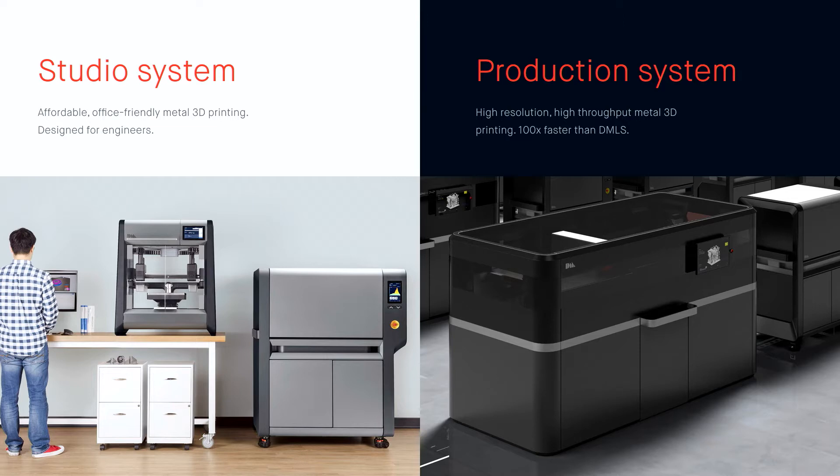We have two products. The product on the left is our Studio System — you see our printer here on stage. This is the first office-friendly metal printer in the market. The full end-to-end system is office-friendly: there's no venting required, all the products fit through a door, all you need is power, and you're making metal parts. It sits next to your plastic printer that you would use to make FDM parts, with no need for powder handling. On the right, we have a product called our Production System, going to ship next year in September, and it will be shown for the first time at Formnext.